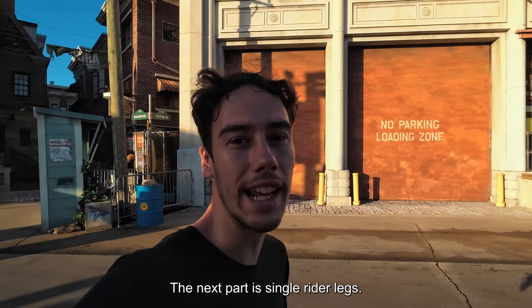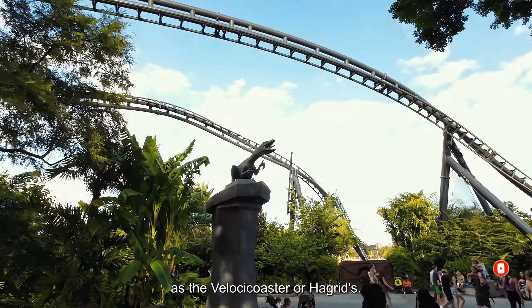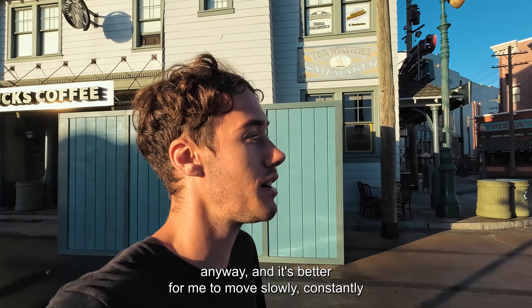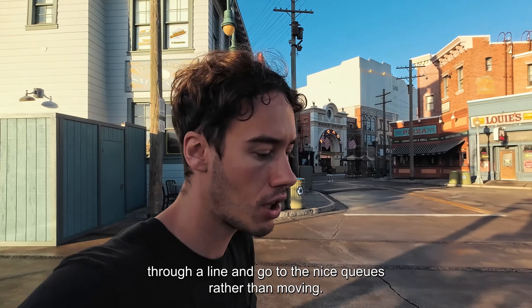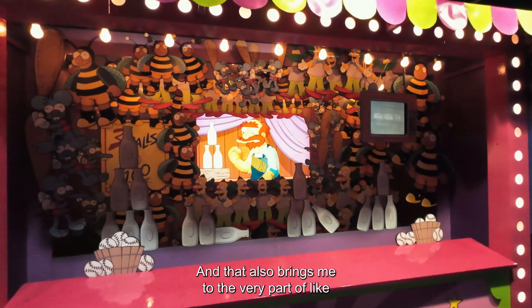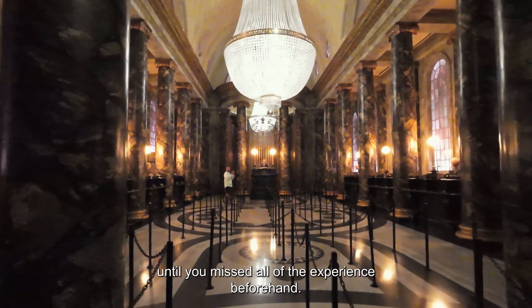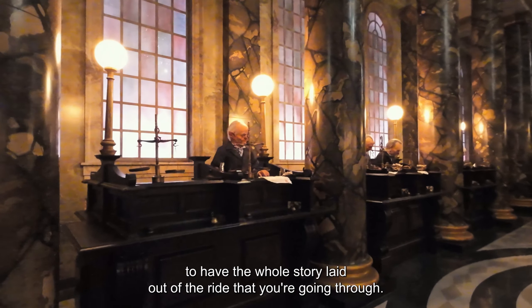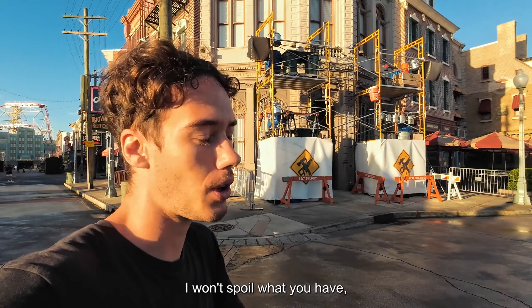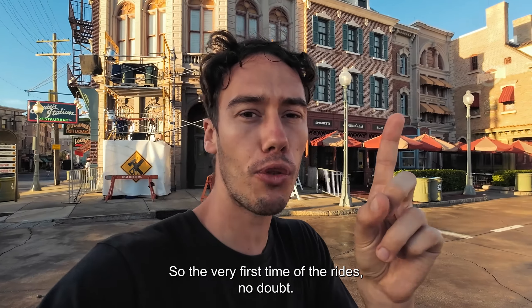Are single rider lanes worth doing? It really depends on the ride. For rides where two people sit next to each other, like the Velocicoaster or Hagrid, I'd say it's not worth it — nine out of ten times it's around the same wait anyway, and it's better to move slowly through the themed queue than to miss it entirely. Also, the very first time you do a ride, do the normal line because the single rider lane skips all the experience beforehand. Gringotts, for example, has a beautiful queue with a whole story laid out — you'll miss all of that with single rider.